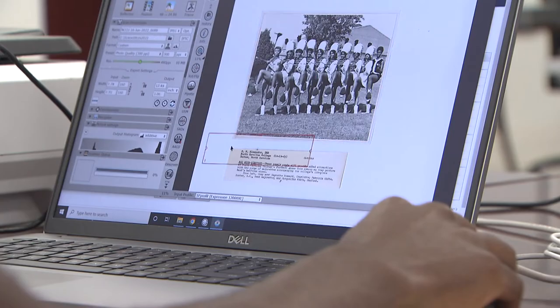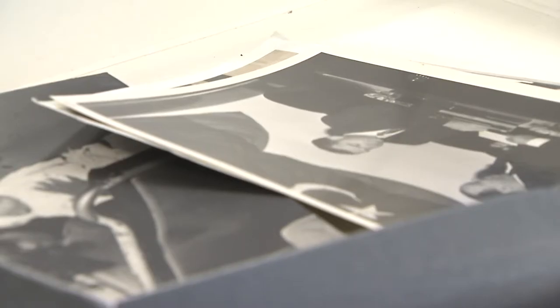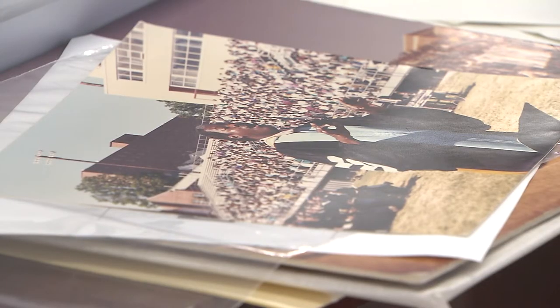Some of the photos date back to the early 1900s. Others feature Black Wall Street in Durham and historical figures visiting the school. It's in a digital format and everybody has a digital device, so you have this history at your fingertips, and it's an educational experience — not only for African Americans, but for the country and the world to know about the many contributions we have made.